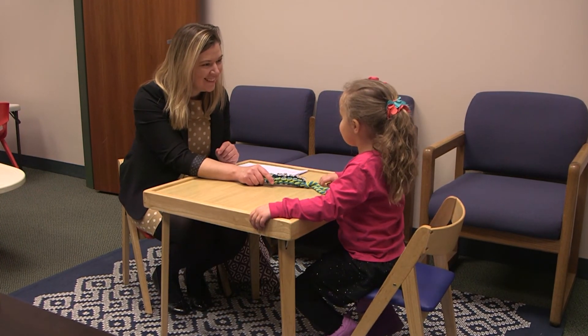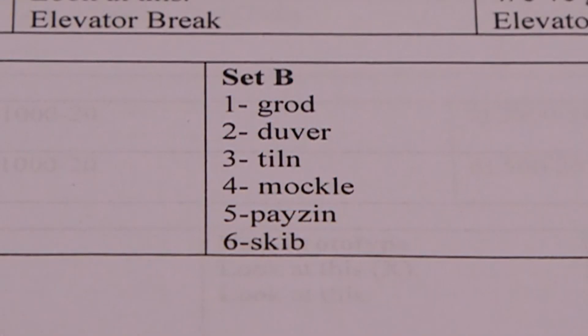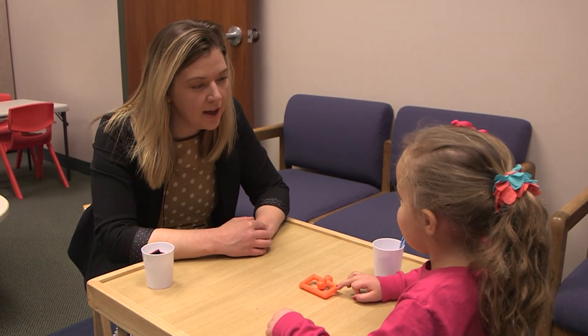We use unusual objects to make sure that the kids haven't seen the objects before, and we use made-up words that could be English words, but we made up in the lab. So we teach them the new words for the new objects, and we test their memory when they come in, and then we bring them back after various delays.